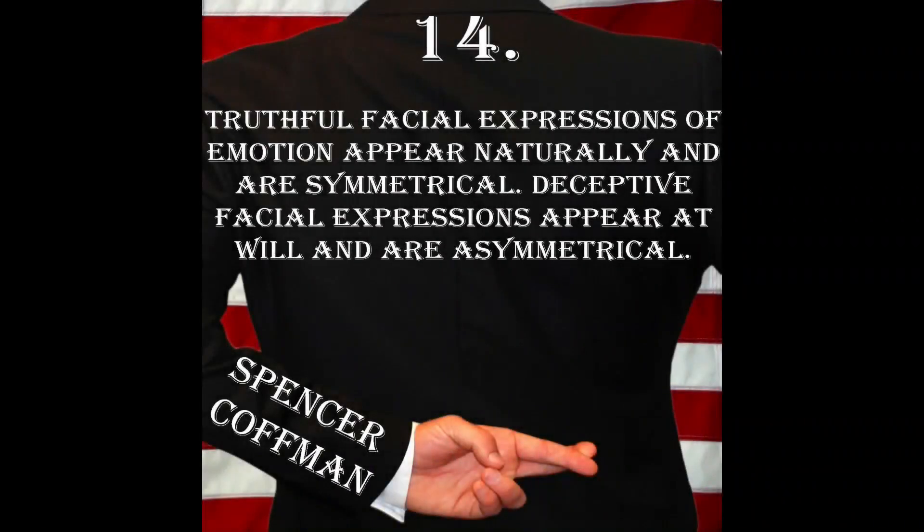Truthful facial expressions of emotion appear naturally and are symmetrical. Deceptive facial expressions appear at will and are asymmetrical.